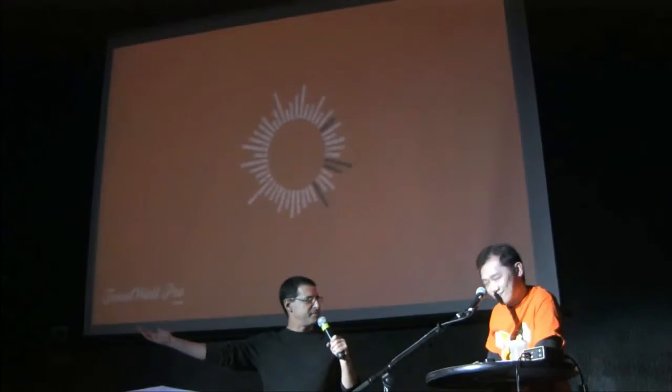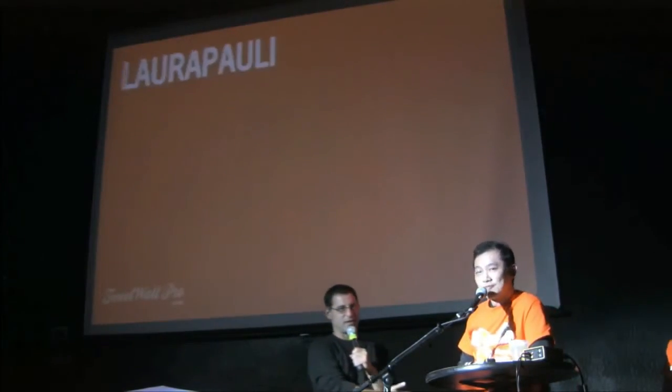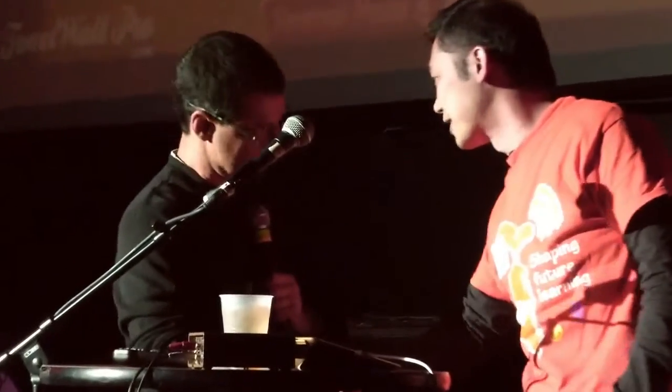We're officially out of time. But Joy Sprouts, everybody. Thank you. Good stuff for your kids. Thank you.